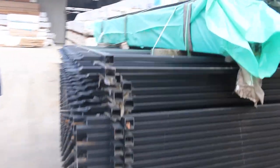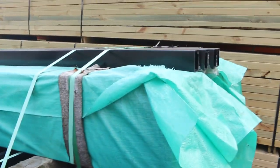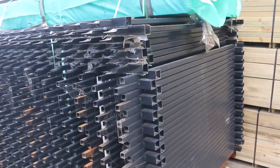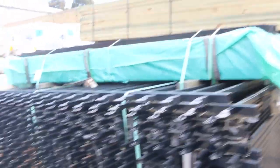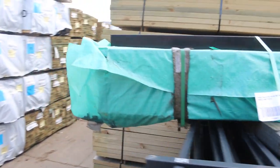Interesting lot just here. This will be lot number 96A — it is a massive pallet full of black fencing panels and also posts up on top there as well. There'd probably be thousands of dollars worth of stock there, so make sure you don't miss out on that one. Lot number 96A.